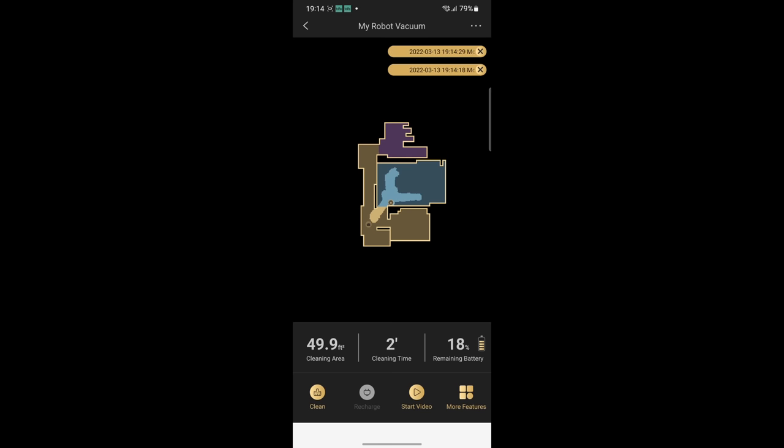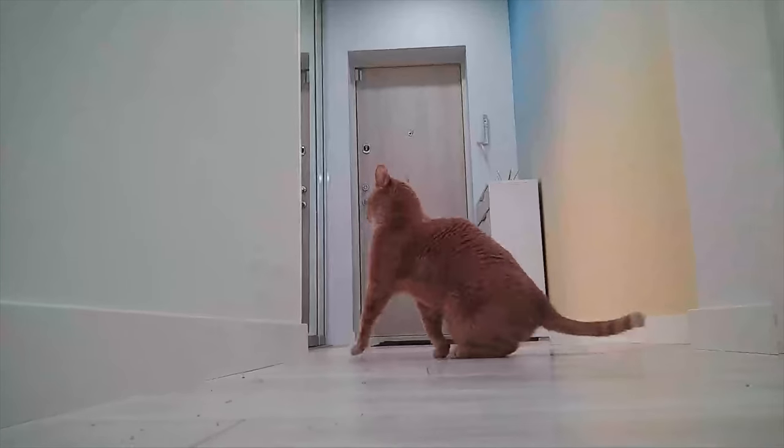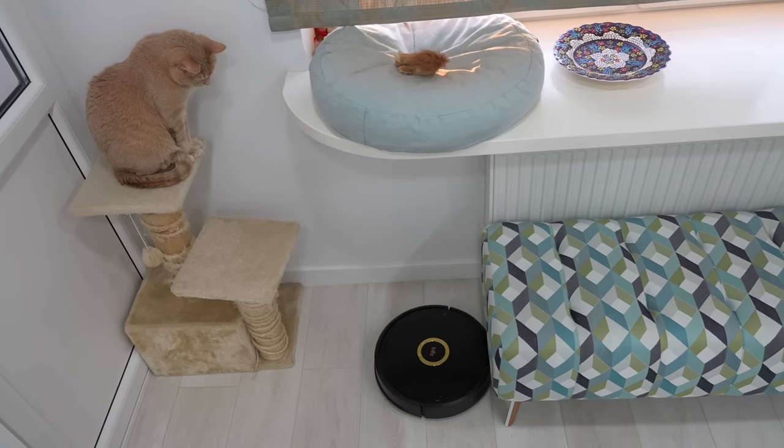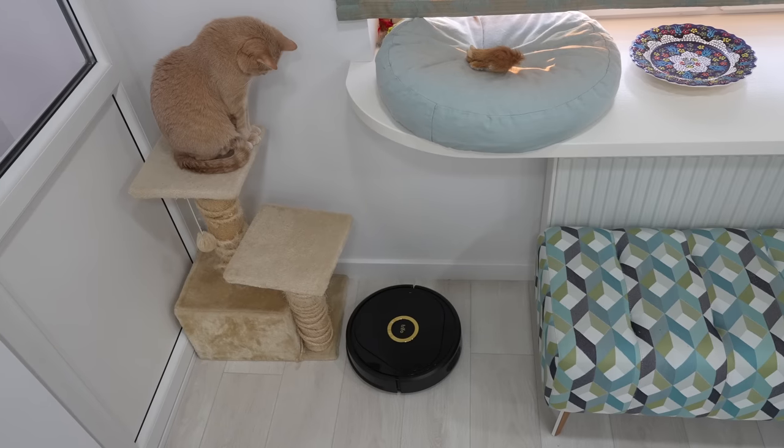Third, the robot can send you a notification when motion or noise is detected. I tested this feature a lot of times and it's been very accurate. Further, you can even talk to your pets or anyone who is near the device, just like on most security cameras.